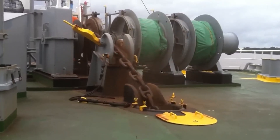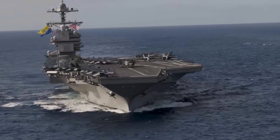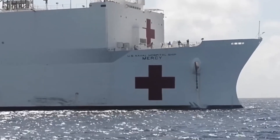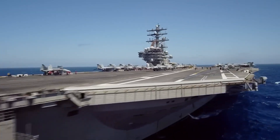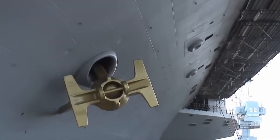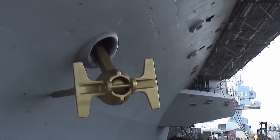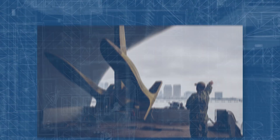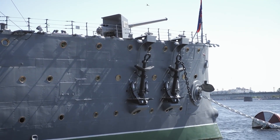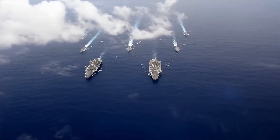Wrangling these maritime monsters involves a sophisticated dance of systems, where a key player is the windlass, a massive winch responsible for smoothly dropping and hoisting these gigantic anchors. In the intricate web of an aircraft carrier's design, the anchor takes center stage. Although anchors come in various shapes, they typically share a common structure with two or more hooks designed to firmly grip the seabed, ensuring unwavering stability and keeping the carrier securely anchored even in challenging sea conditions.